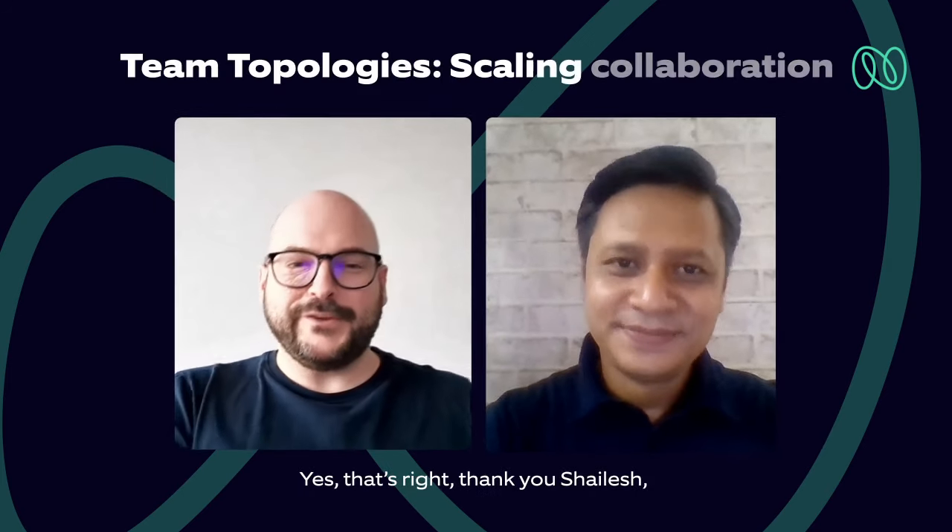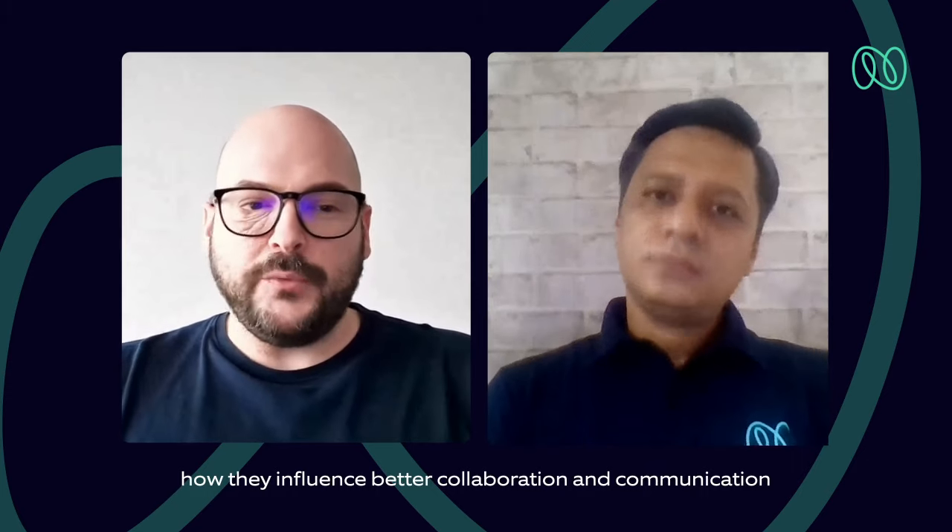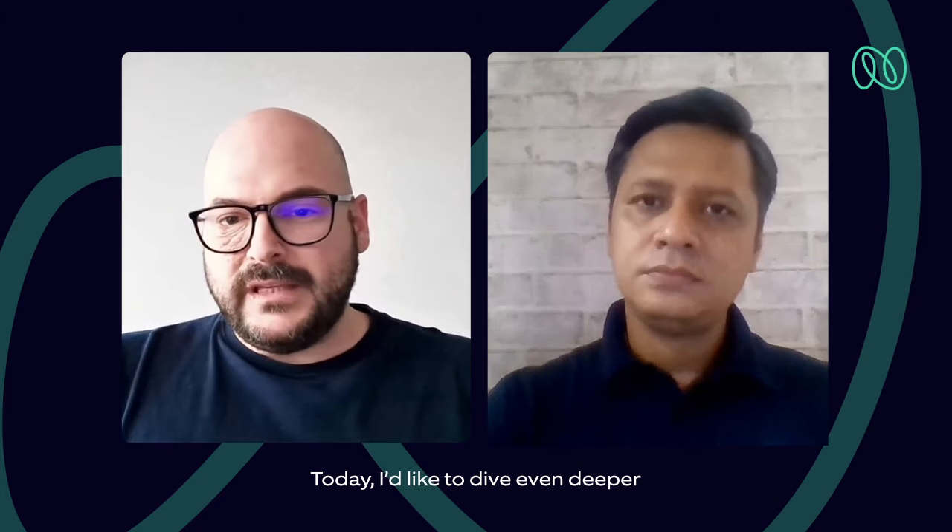Yes, that's right. Thank you. It's wonderful to be here again. In the last video on team topologies by Alex, we learned that DevOps is not only about technical excellence. We also talked about team topologies and how they influence better collaboration and communication, as well as efficient handoff between teams. Today, I'd like to dive even deeper into the team topology topic.